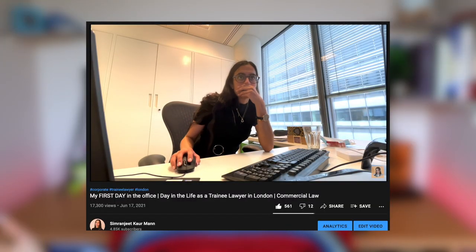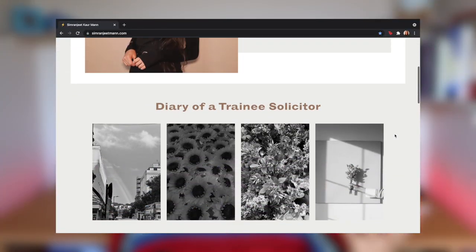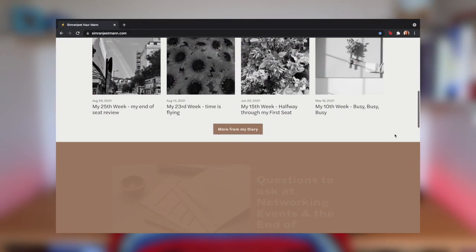My name is Simrajit Korman and I am a trainee solicitor for a UK top 20 law firm. I'm currently in my second seat. I make videos for aspiring solicitors, I make videos for law students like this one, and I'm also vlogging my journey to becoming a qualified solicitor and beyond.